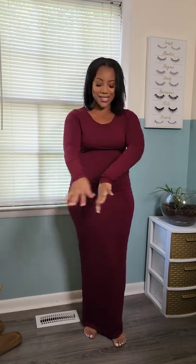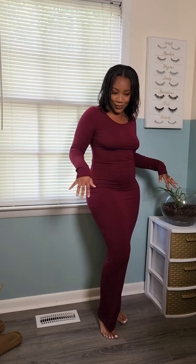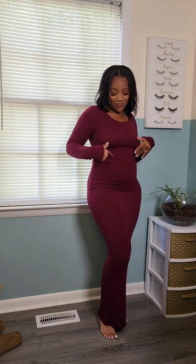So this dress — the color, the long sleeves — I can see it with some booties. I can dress it up with some heels. We can keep it casual with some sneakers and a jean jacket. I really love this color. I think I will be doing a lot more burgundies this season because this is it right here.